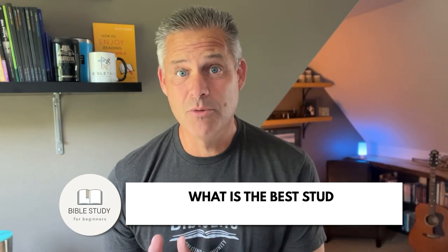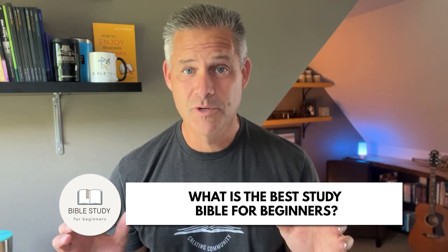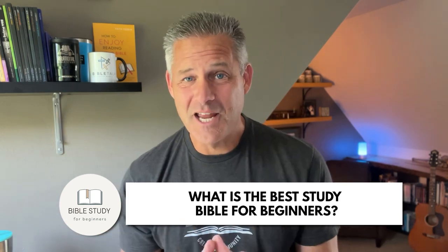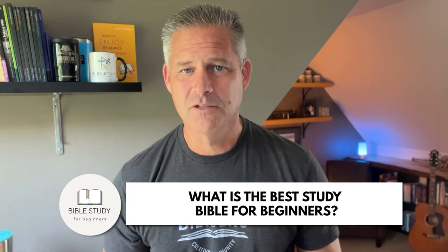So you're looking for a new study Bible and you went on to Amazon or ChristianBook.com, typed in study Bible and found 3 million results. In today's video, we're going to narrow that down and find you one that is perfect for you.